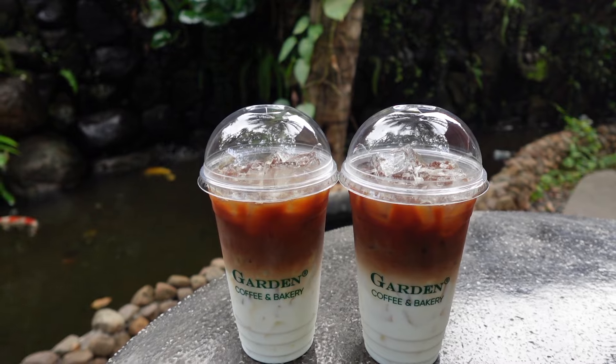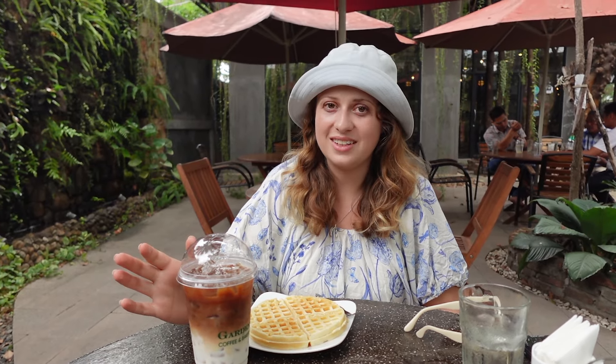Kampot has quite a happening cafe scene. To escape the heat this afternoon we came to this lovely little cafe shop where we're having an iced coffee, sitting back and relaxing — and I even got a waffle for dessert.